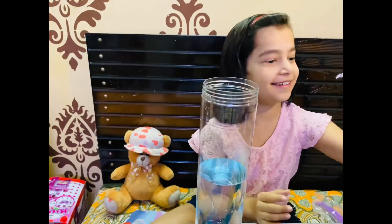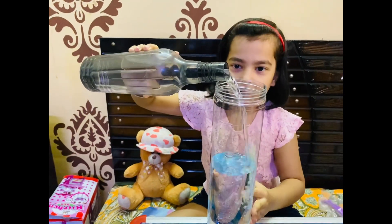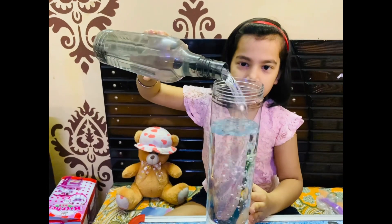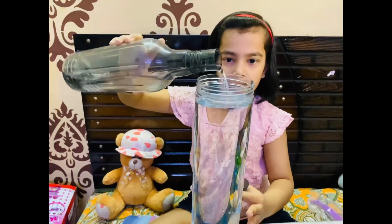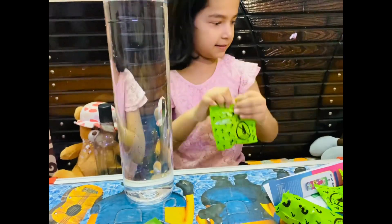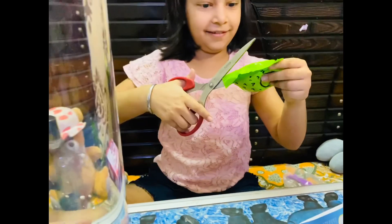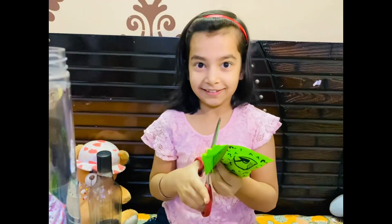I don't know what this is. Okay, let's go. First of all, open these surprises. First of all, I have to open this. Guys, I am so excited watching this. Let's see.